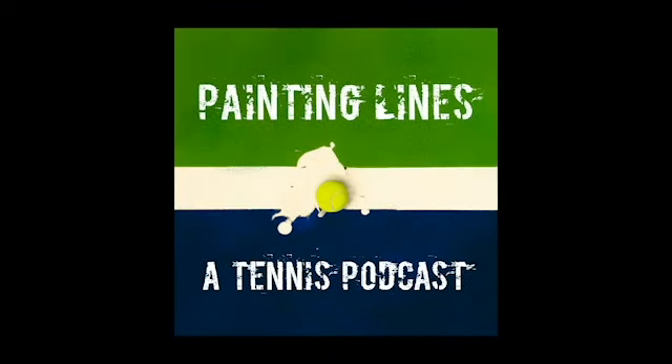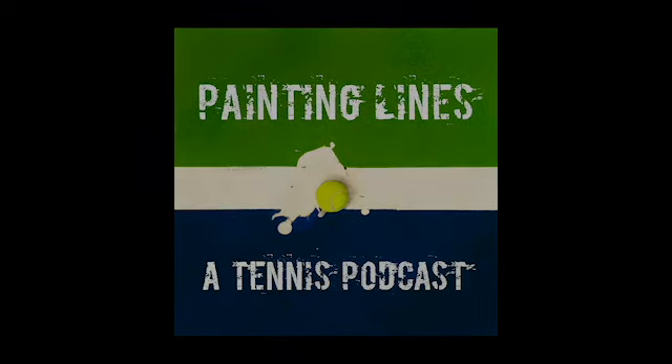And that's the show. If you're not already subscribed, go ahead and hit that subscribe button. You can find us on Instagram, TikTok, and YouTube at Painting Lines Podcast. Feel free to shoot us a DM or email us any questions or thoughts at PaintingLinesPodcast@gmail.com.